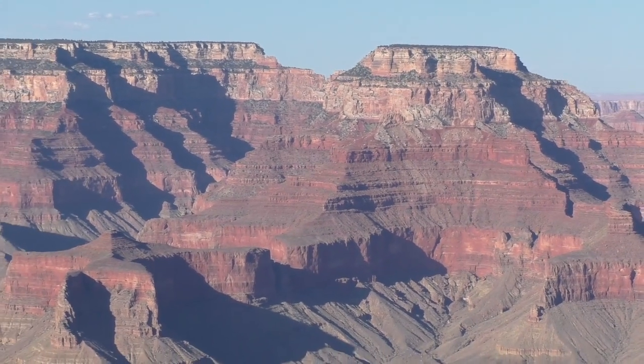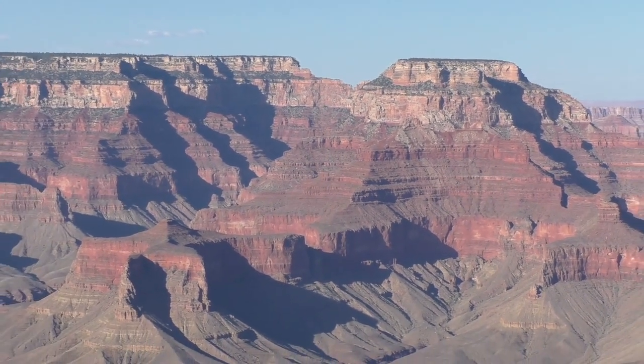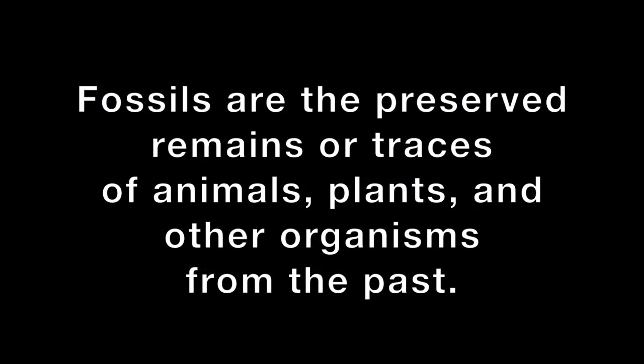Each rock layer was created at a different time in earth's history when the environment here looked very different. The rock layers have clues to what the environment looked like millions of years ago. Since people weren't around when the canyon was formed, how do geologists know what the environment looked like? Fossils. Fossils are the preserved remains or traces of animals, plants, and other organisms from the past. Not every living thing becomes a fossil — it takes just the right conditions for it to happen.